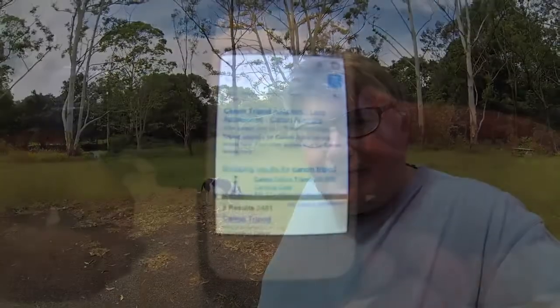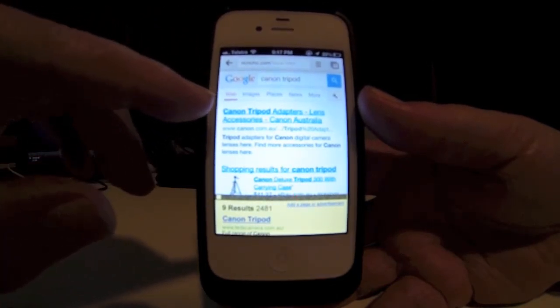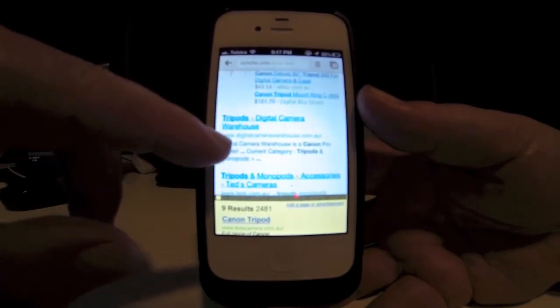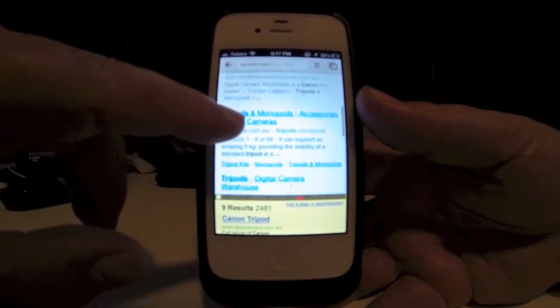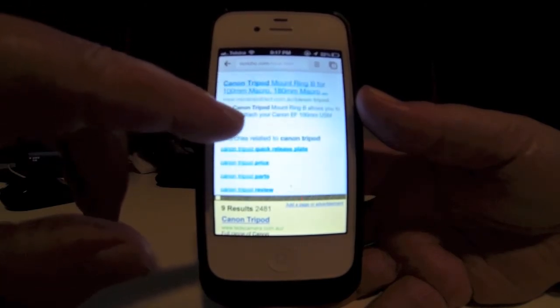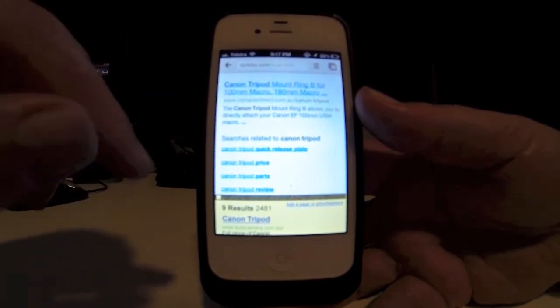And in fact, this is the reason why I invented the hybrid local search engine, and here it is. As you can see, on the screen is the normal results that you'd get from a Google search for Canon and tripod. And typically, all of the listings are from all over the place, advertising for big national retailers of Canon gear.